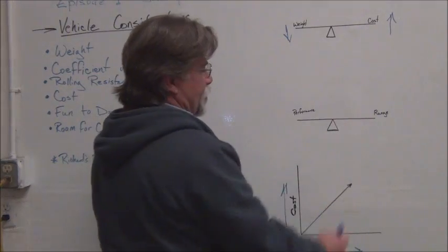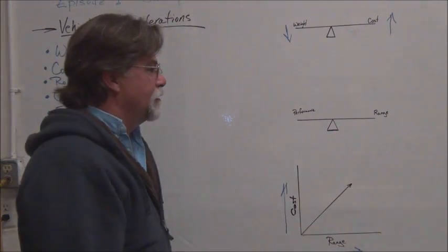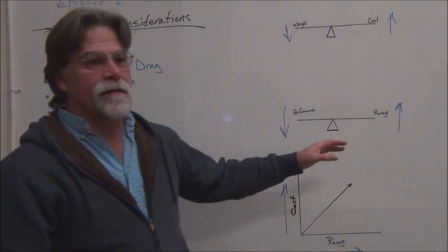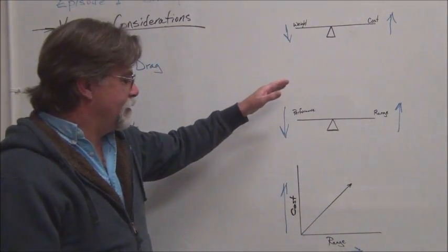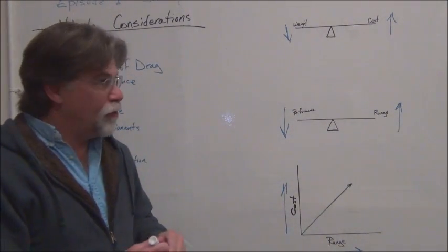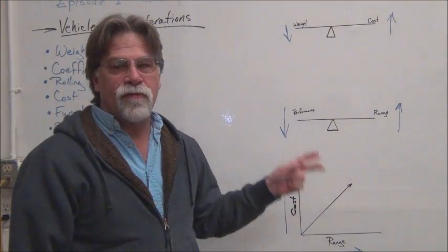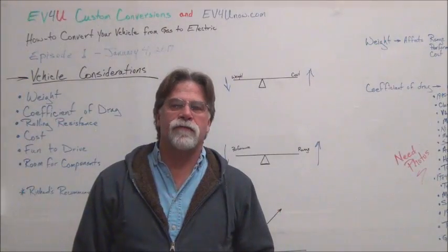There's also a tradeoff between range and performance. As the range goes up, the performance goes down, because increasing your range increases the weight, and increased weight affects your performance. So you can see how they're all intertwined — weight, range, performance, and cost are all interrelated.